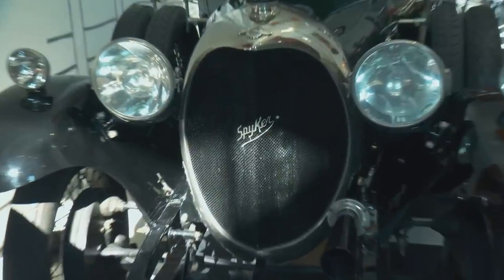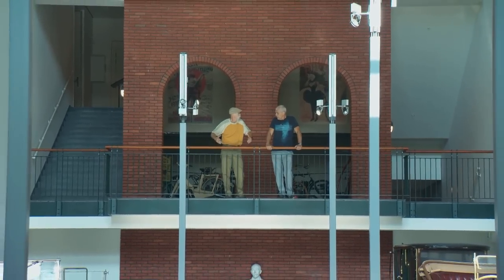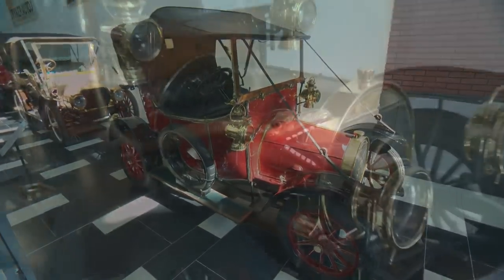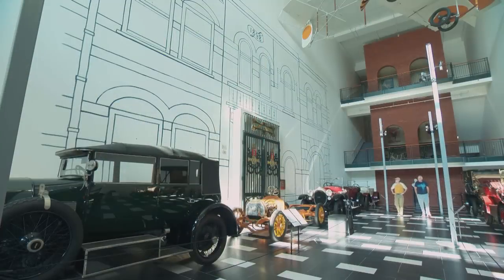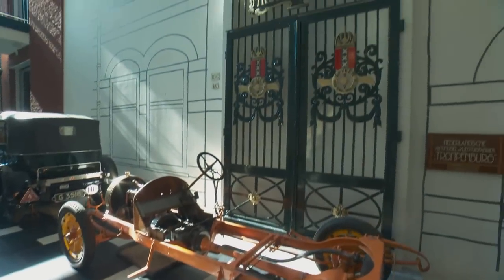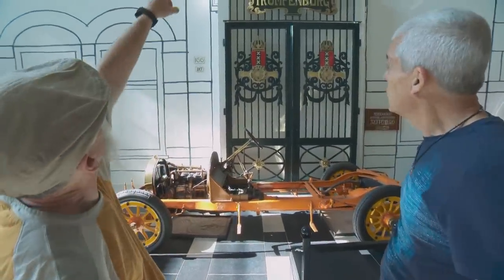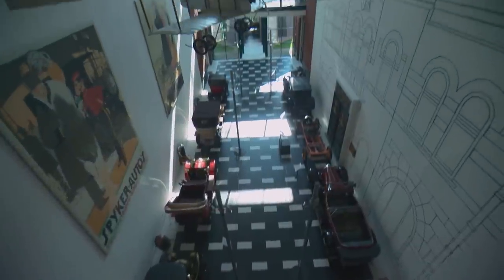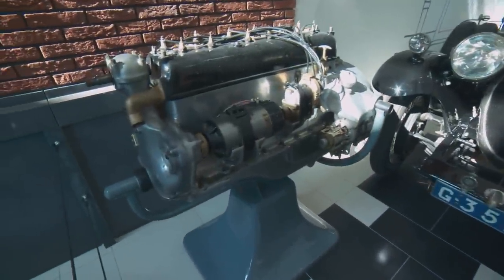So this is the Spyker display — Spyker is actually a Dutch company. Most people think of the modern sports car, which is a cool car, but these are the original and very, very rare cars. They're well-built cars, and to see this many in one room is incredible. This is a cool display. Look at this — these are the original doors of the factory. And up there: 1898 — that's the origin of the company. And they did planes as well. There's wow factor in every corner. A lot of wow.